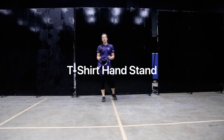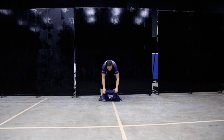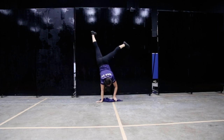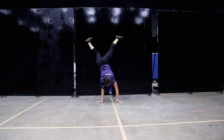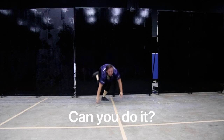Hey everybody, this is one of the fun activities for the Cognita Hull Games. It's called a t-shirt handstand. Make sure to get a big t-shirt because it makes it a little bit easier. Roll it up and ready to go. Find a solid wall to start on and make sure you can balance with your handstand. Make sure to adjust your balance between each one and see if you can pull the t-shirt all the way up. Good luck!